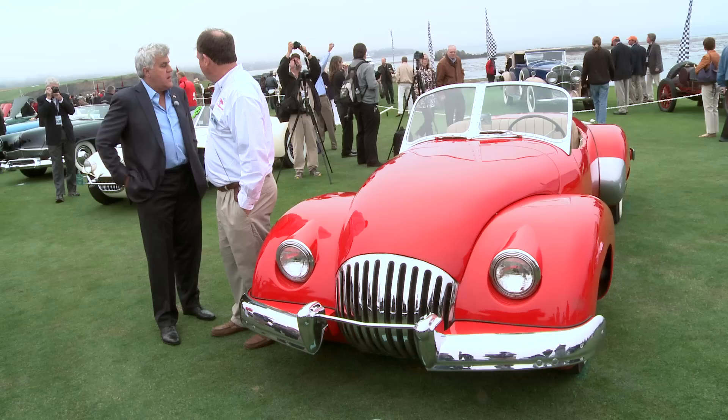They were partners and worked together. And how many did they build? Just two. This car was actually missing for about 50 years.